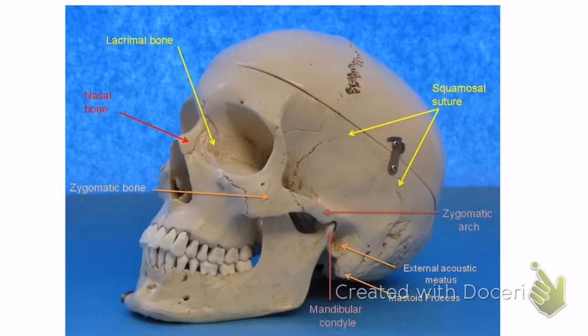This image shows the temporal bone, right here — this whole region. The highlighted part is the squamosal suture; you can see it right there. That's the squamosal suture, and that's the temporal bone. The temporal bone has the external auditory meatus — or acoustic meatus, either one is fine. That's the ear hole.